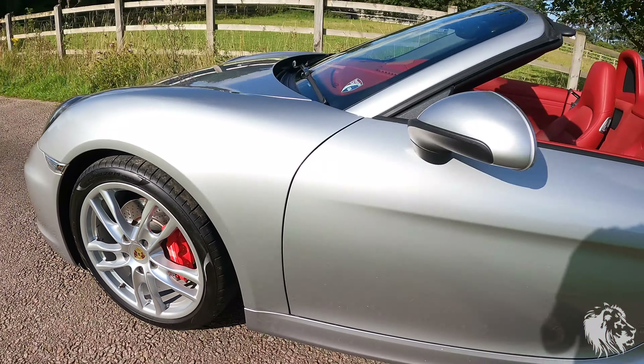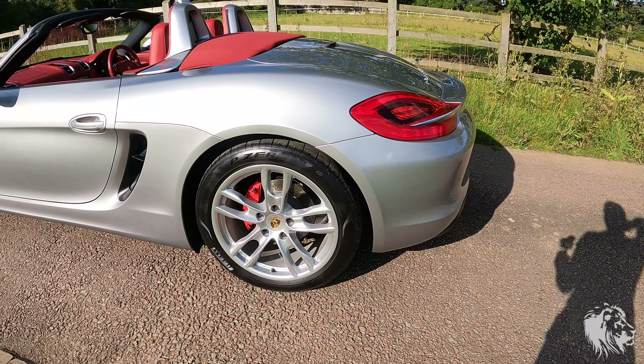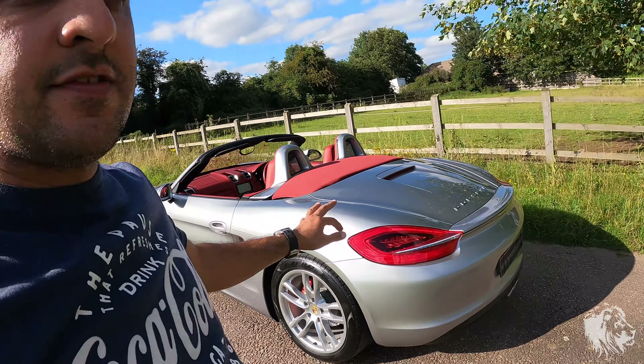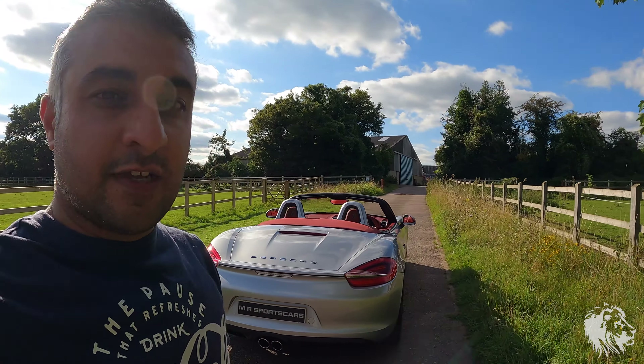Being a Boxster S means it has Guards Red brake calipers with the Porsche inscription. Discs and pads are also in great condition with life still left. The S gets a bigger brake setup than the smaller 2.7-litre engine.